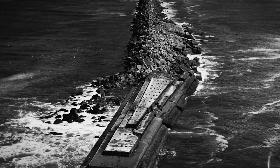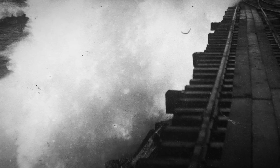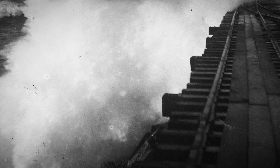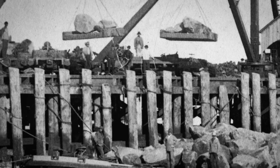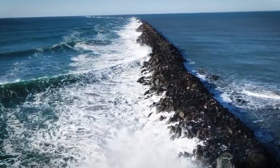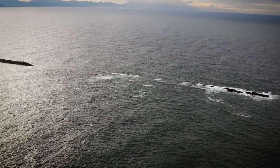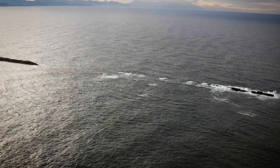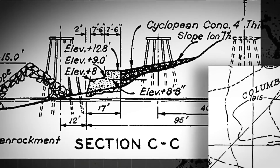Workers drove wooden pilings deep into the seabed, laid down a rail system, and rolled massive boulders into the sea one by one from nearby quarries. And it worked. The river calmed, and ships could finally navigate the mouth without fearing the shifting sandbars. But the ocean is relentless. Over time, the waves battered the jetty, wearing it down. By the 1930s, entire sections had crumbled.